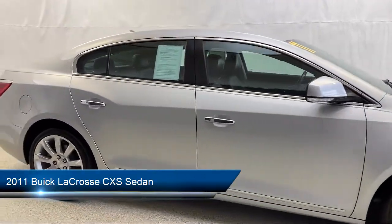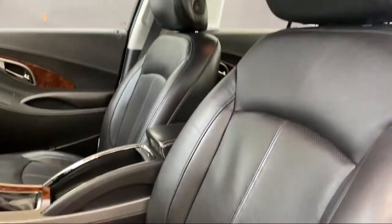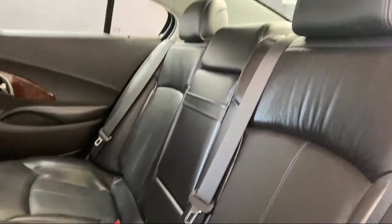Heated door mirrors, leather wrapped steering wheel, heated front seats, parking sensors, keyless entry, and Harman Kardon speakers.